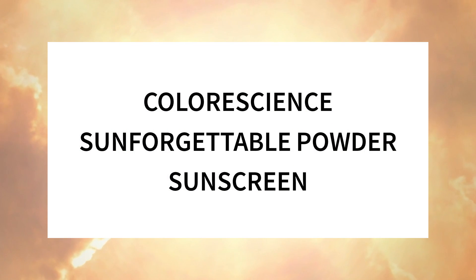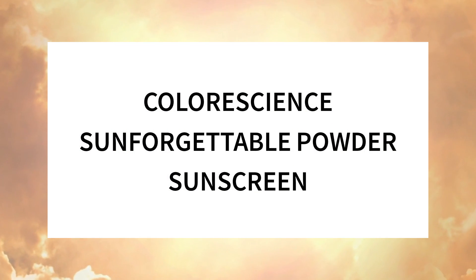If you like nerding out about the science behind beauty products, click the like, subscribe, and the notification bell. Colour Science is a dermatologist's favorite and their most famous product is their powder sunscreen. Powder sunscreens are really promising — the idea that you could dust a powder over your face and get enough sun protection would be amazing. Reapplying sunscreen over makeup would be a breeze.